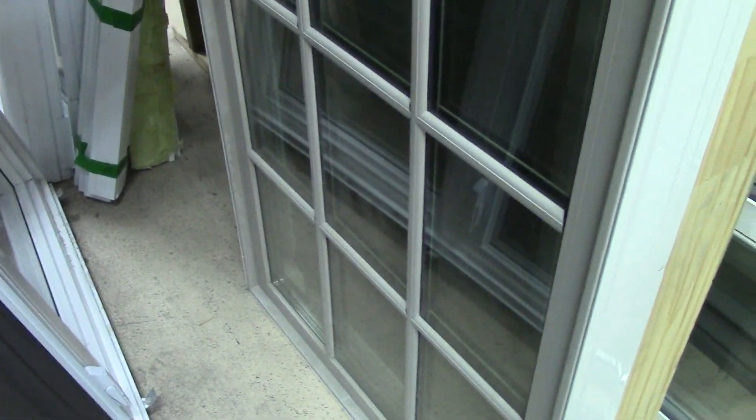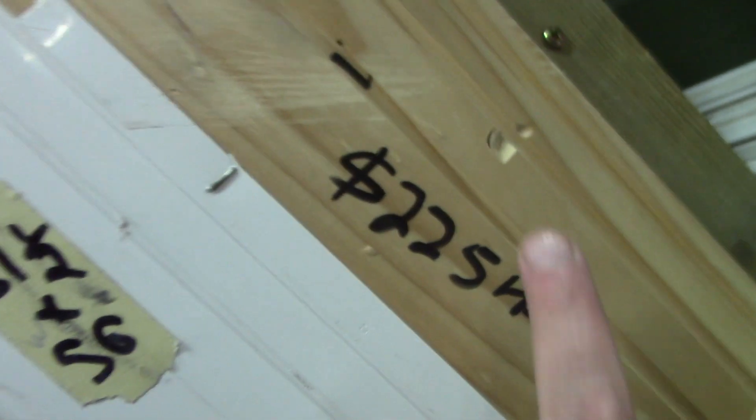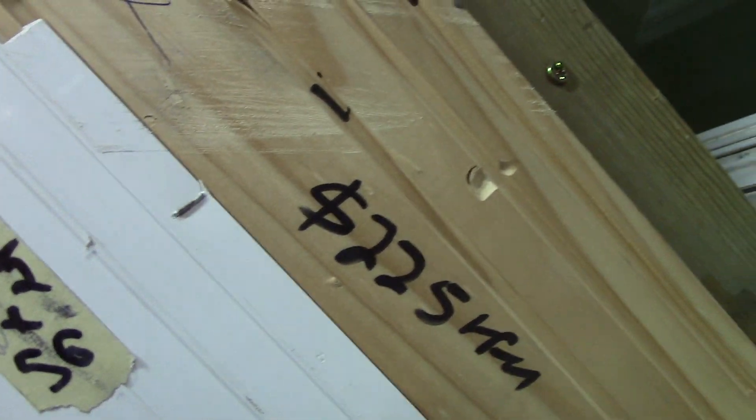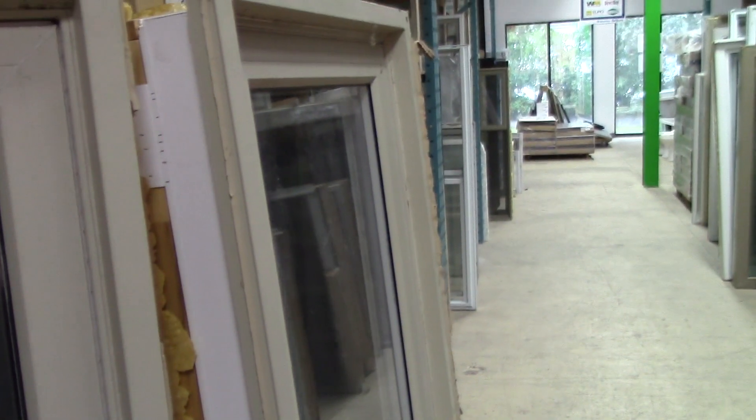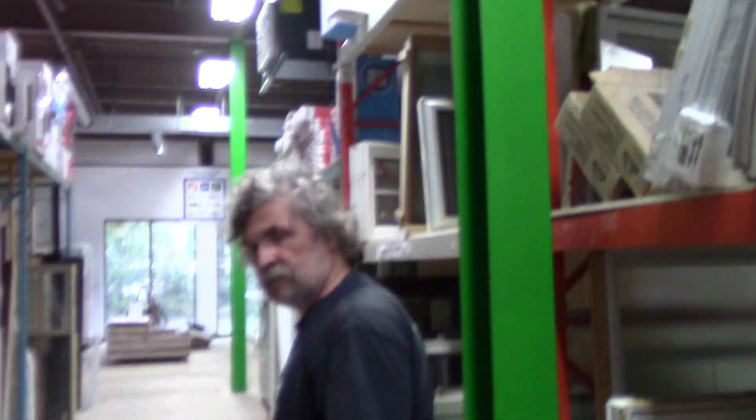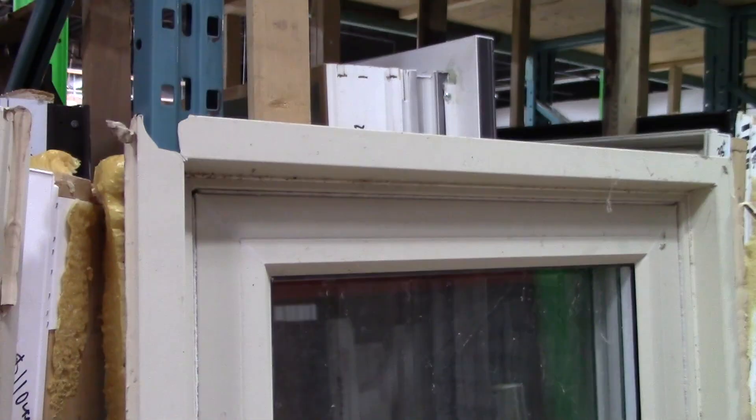Now we're in the Habitat ReStore and this is the kind of casement window we're looking for — not a bad price. If we could find another one like this one I'd be really happy. Papa has found two casement windows that he likes and they're $110 each. The glass is in good shape and it's $220 for the pair of them, so yeah, that's pretty good.